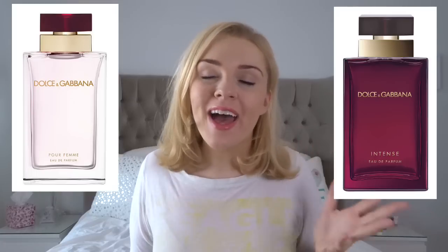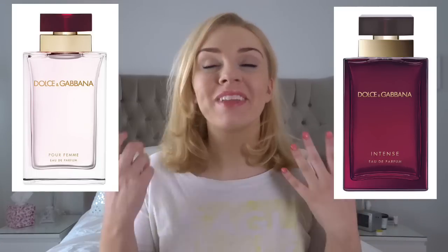Hey everyone, welcome back to my channel. Today I'm doing a requested video all about the Dolce & Gabbana Pau Femme and the Pau Femme Intense version that's recently come out. If you're new here, welcome — it's all perfumes, every week perfume content, so do subscribe if you're a fellow perfume fan.